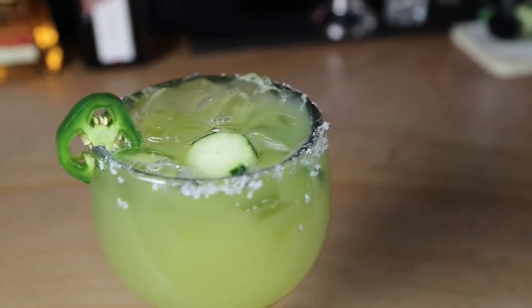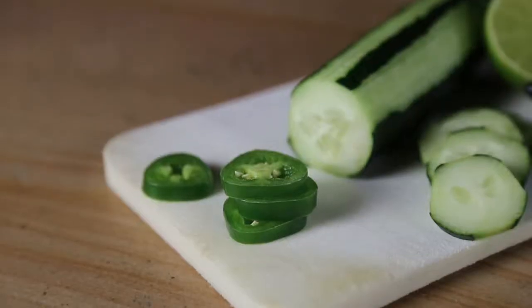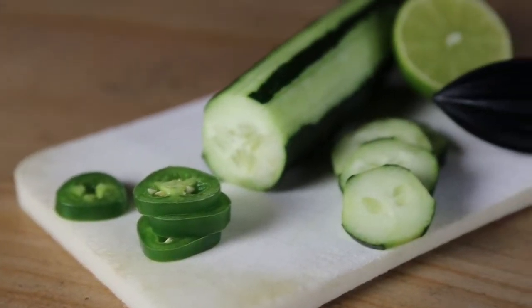Our jalapeño cucumber margarita is made using our premium tequila, our house-made margarita mix, Cointreau orange liqueur, and fresh lime juice mixed with thin slices of cucumber and jalapeño.